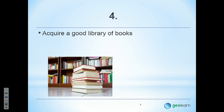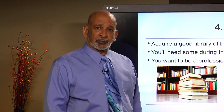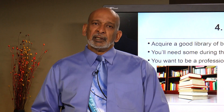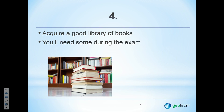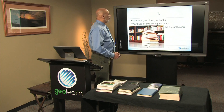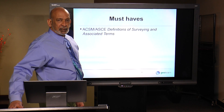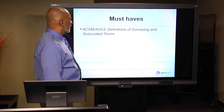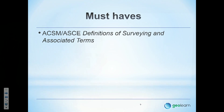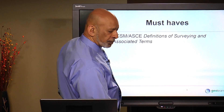Number 4: acquire a good library of books. You'll need some during the exam and certainly as part of your preparation. You want to be a professional, so start building your library. For the open book part of the exam — the two-hour state-specific portion — must-haves include Definitions of Surveying and Associated Terms. Having the newest copy is helpful, but bring whatever copy you have.